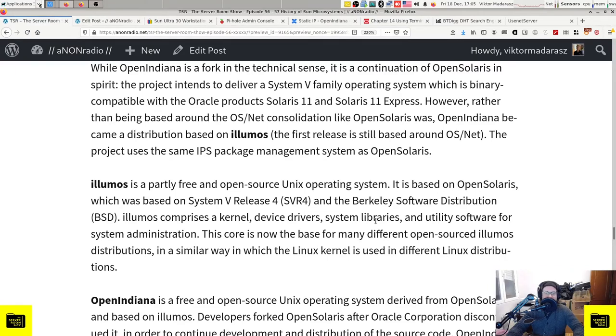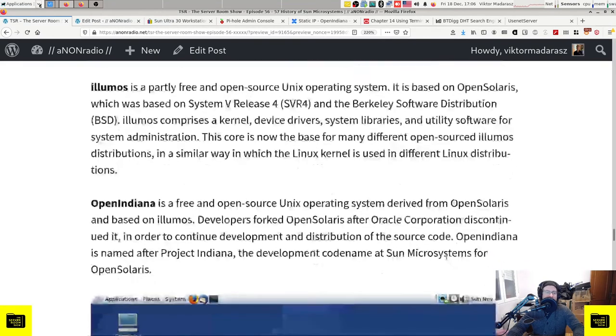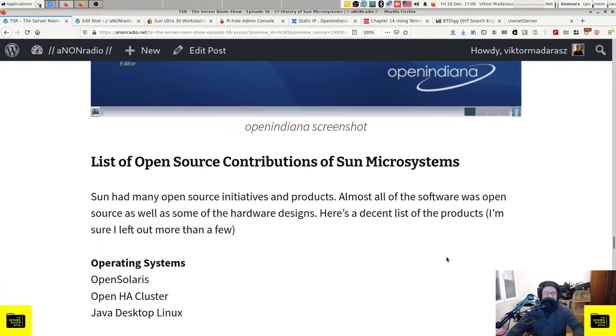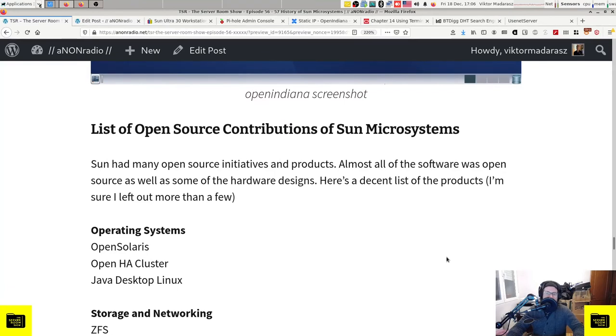Illumos is a partly free and open source Unix operating system based on OpenSolaris, which was itself based on System V Release 4 (SVR4) and the Berkeley Software Distribution (BSD). Illumos comprises a kernel, device drivers, system libraries, and utility software for system administration. This core is now the base for many different open-source Illumos distributions, in a similar way to how the Linux kernel is used in different Linux distributions. OpenIndiana is a free and open source Unix OS derived from OpenSolaris and based on Illumos, named after Project Indiana - the development code name at Sun for OpenSolaris.